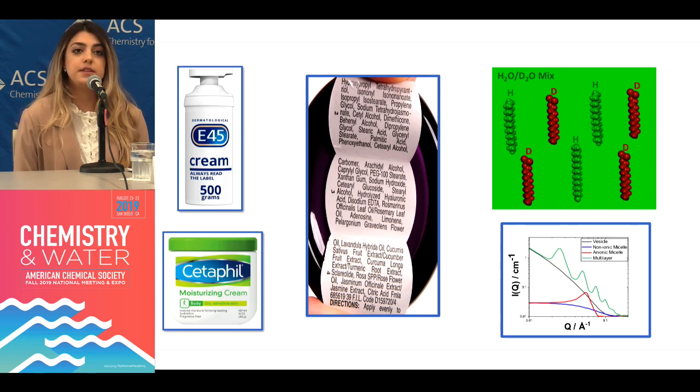In the textbook structure of creams, the oil droplets are covered with a mixed layer of ingredients which help keep the droplets dispersed, whilst the excess forms stacks of membranes or bilayers in the bulk, with regions of water in between which give the cream its viscosity or thickness. We also see how an added antimicrobial preservative that's water-soluble supposedly sits in the water phase, where contaminating bacteria might thrive.